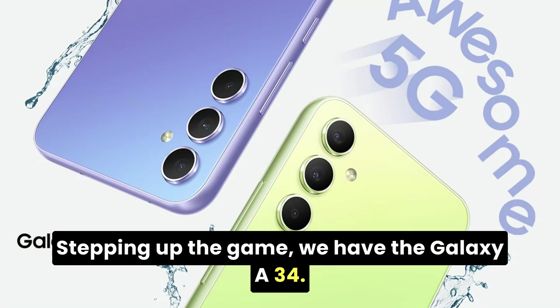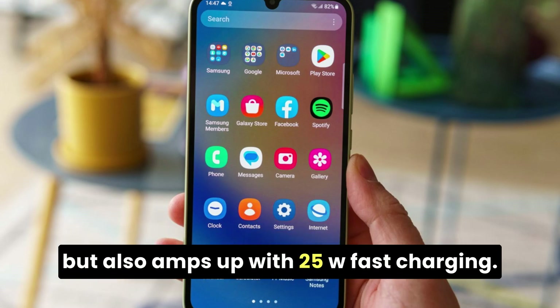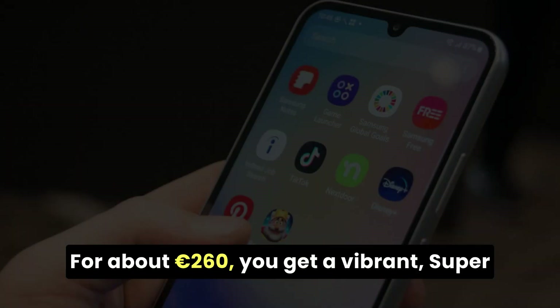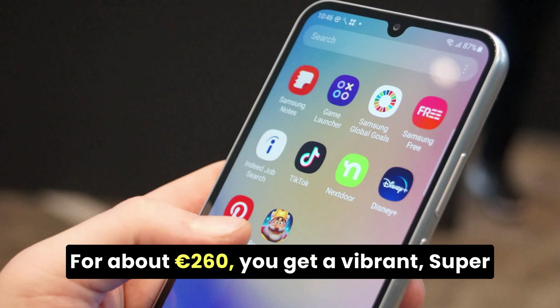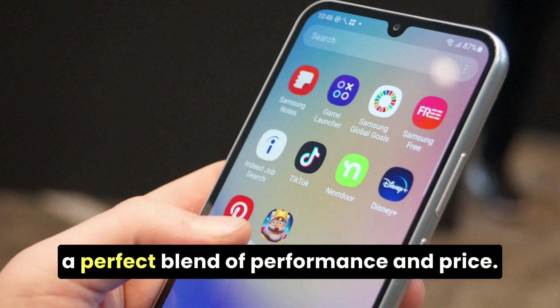Stepping up the game, we have the Galaxy A34. This mid-ranger not only boasts a 5,000 mAh battery, but also amps up with 25W fast charging. For about 260 euros, you get a vibrant Super AMOLED screen and a smooth 120Hz refresh rate — a perfect blend of performance and price.